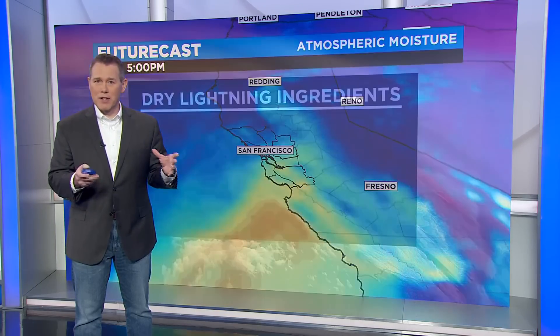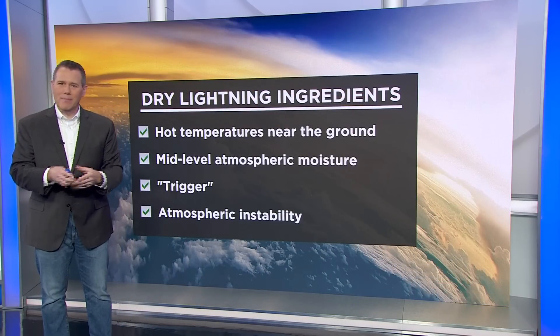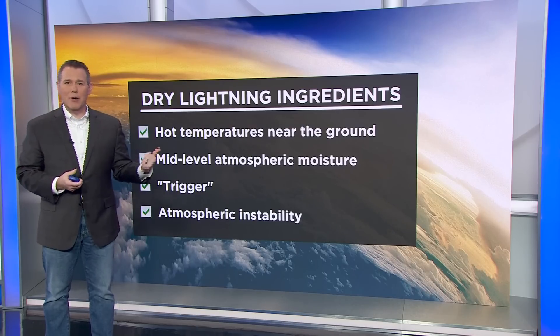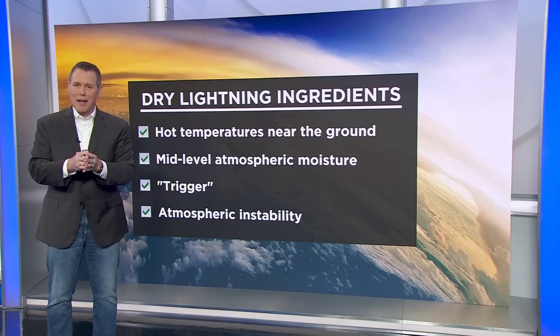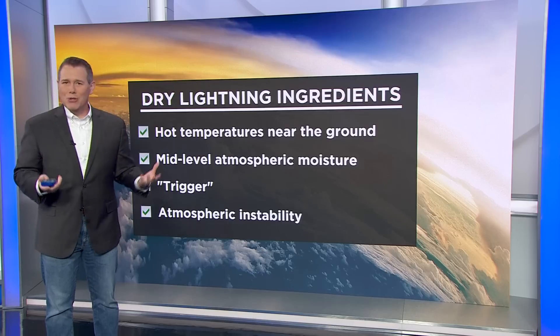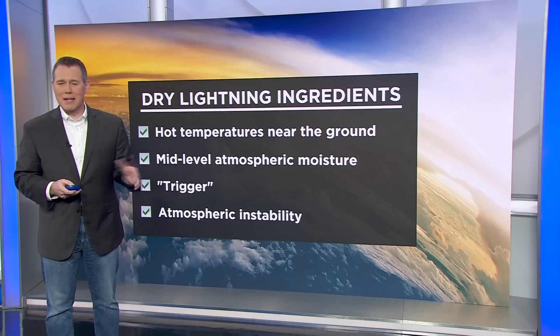When you get a dry lightning threat into very dry fire fuels — once this heat wave is over, we're going to be looking at record dryness of all the fire fuels around the Bay Area, the vegetation — that's a bad combination. But you need all those ingredients to come together exactly right: hot temperatures near the ground, mid-level atmospheric moisture, some kind of trigger to get things going, and atmospheric instability. All these factors may be present, but they have to be present at the same time. Is that going to happen? Too soon to tell, because the ingredients we're talking about are still six or seven days down the line.